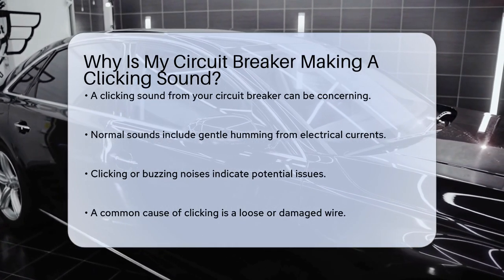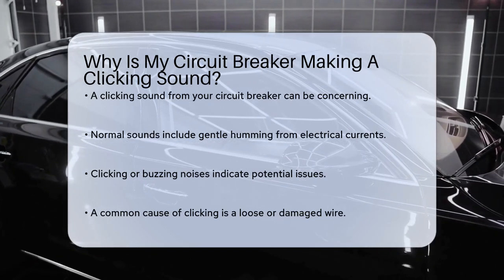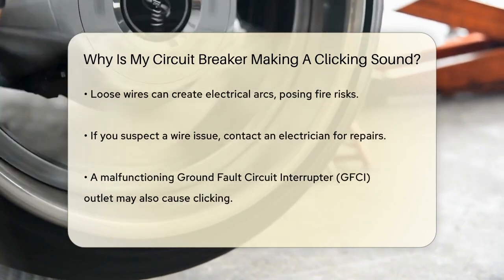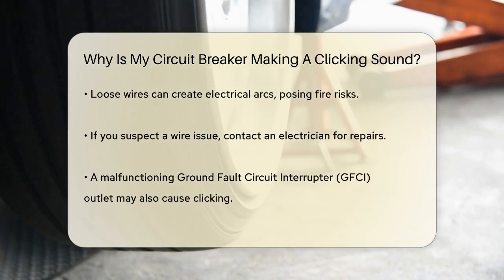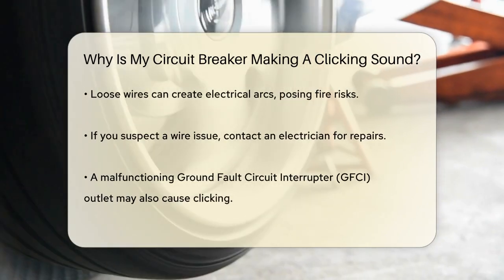One common reason for a clicking sound is a loose or damaged wire. When a wire is loose or damaged, it can cause electrical arcs, which result in a clicking or buzzing noise. This is a serious issue because these arcs can lead to fires or other damage. If you suspect this might be the problem, it's crucial to call an electrician to find and repair or replace the wire.